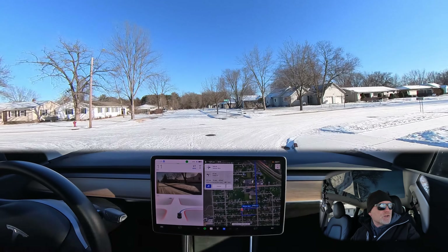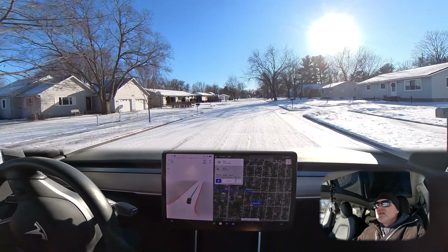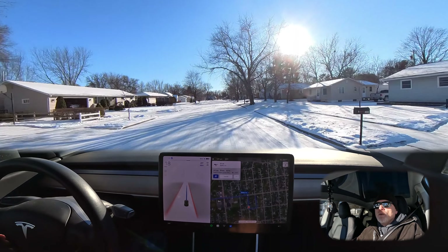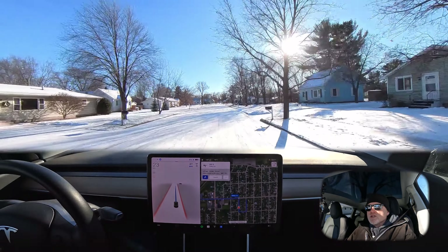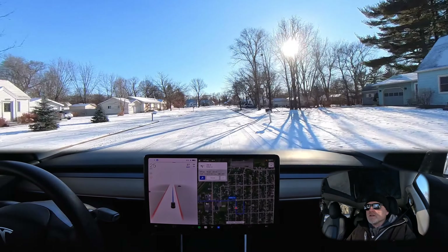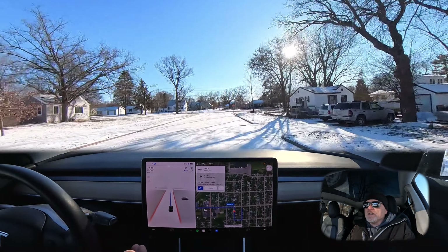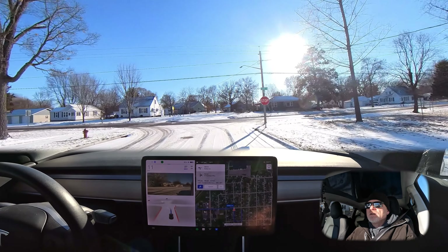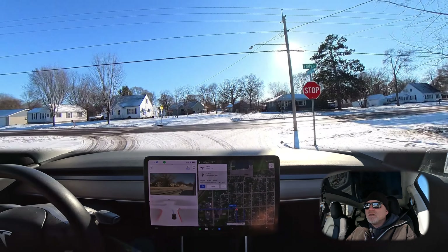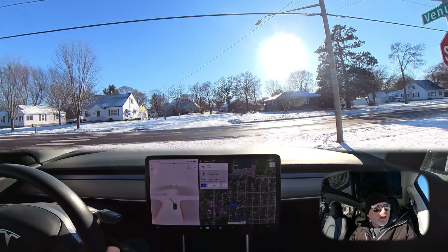This is that uncontrolled intersection I was just talking about. The beep that we heard there was it wanting me to put my hands on the wheel — it was not feeling that resistance, so I just put a little bit of pressure as it makes those turns. Now we're back to the stop sign. I'm going to let it slow down to come to a stop and then I'll take over once we're stopped. So that was very good — no sliding on that one.